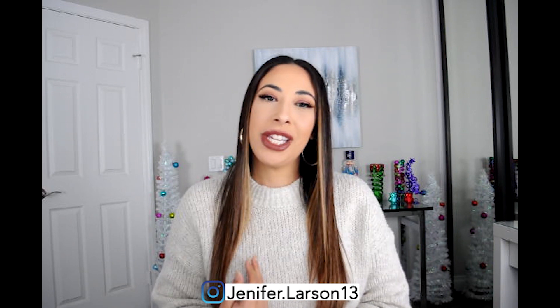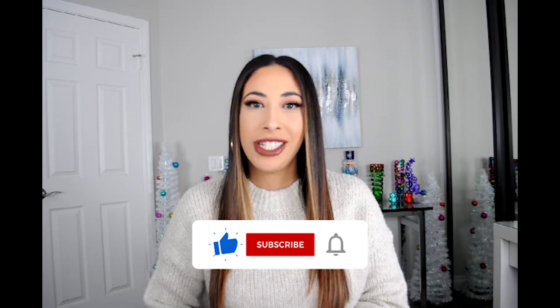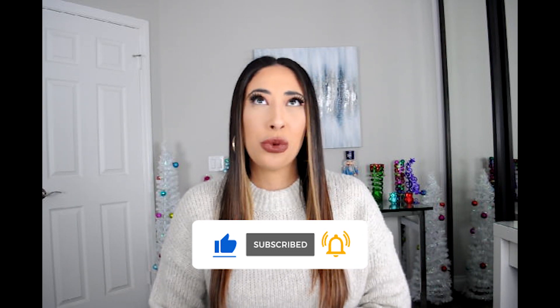Hi you guys, welcome back to my channel. Today is day two of me reviewing another YouTuber's favorite products. For episode two, I decided to do Tiffany from Makeup by Tiffany D. If you have watched YouTube for years and years, then you know who she is. She is super OG — she's been on YouTube for like 12 years or something, and I have been a subscriber of hers since she first started.